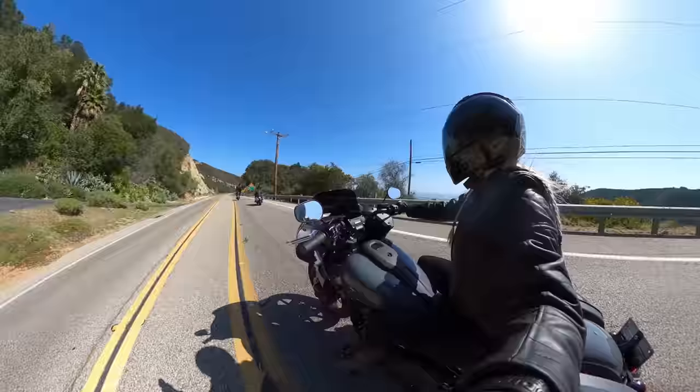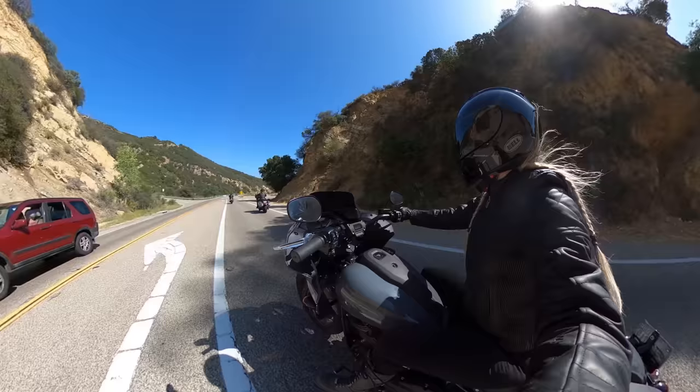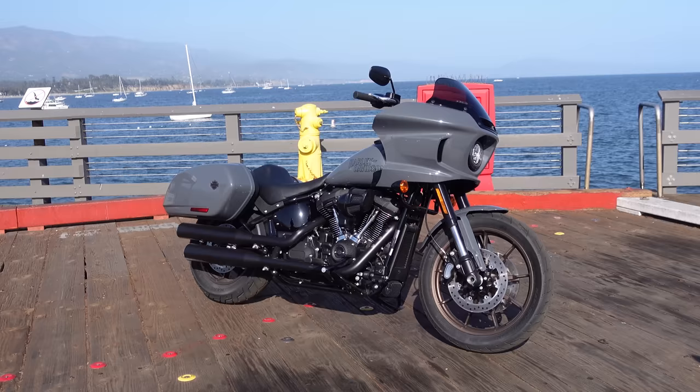I'm in my early 30s, have minor lower back issues, and can comfortably do 500-mile days on my Dyna. Sure, upgrading to a touring bike would make my rides feel like a literal road sofa, but the S.T. still provides enough levels of comfort to make it worth considering.